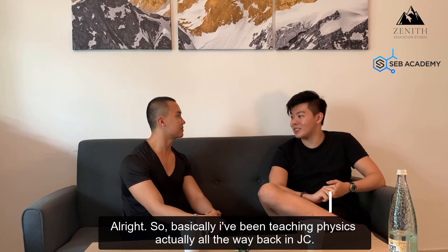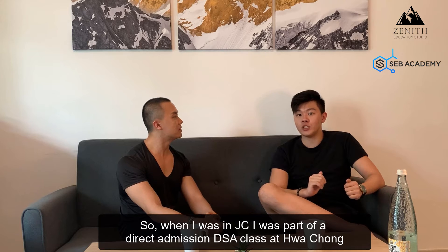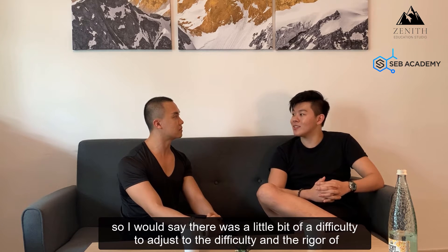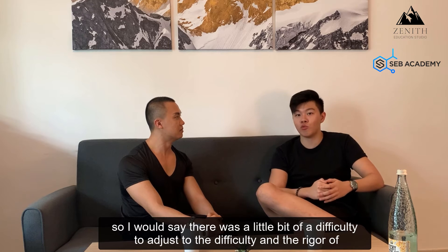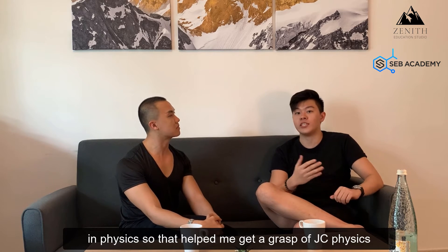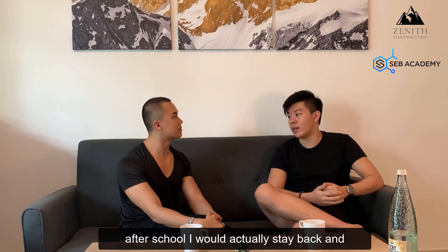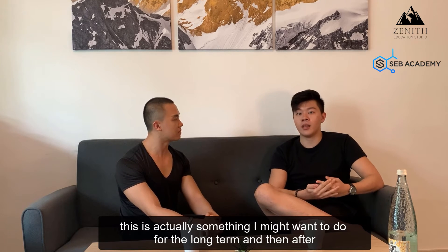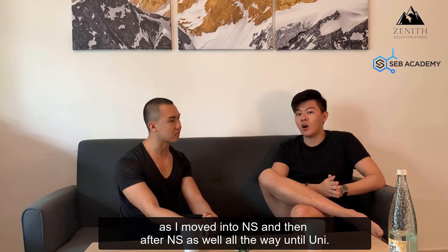Basically I've been teaching physics all the way back in JC. When I was in JC, I was part of a direct admission DSA class in Hwa Chong. There was a little bit of difficulty adjusting to the rigour of the Hwa Chong syllabus. But since secondary 4, I was very interested in physics, which helped me grasp JC physics very quickly. I would stay back after school and help my classmates with their questions, and I decided this is something I might want to do long term. After A levels, I started doing it through NS and all the way into uni.